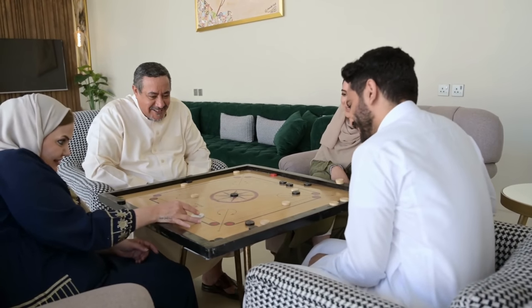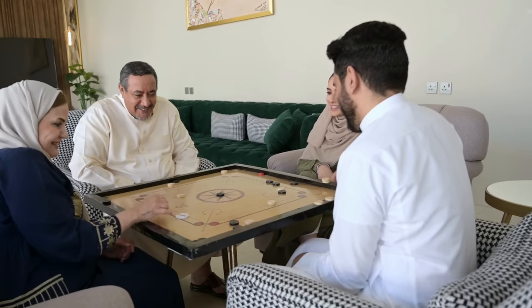Pick free and basic entertainment. Having a good time doesn't have to cost money. You can get together with the family and play some board games or go for a stroll in the park.